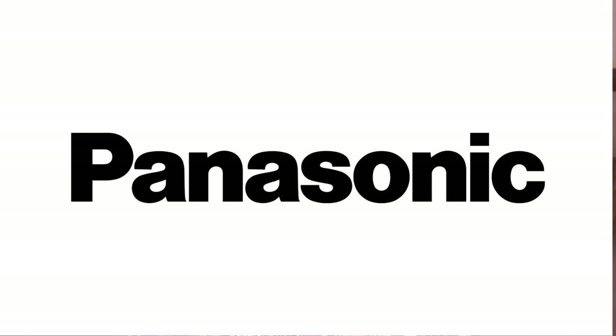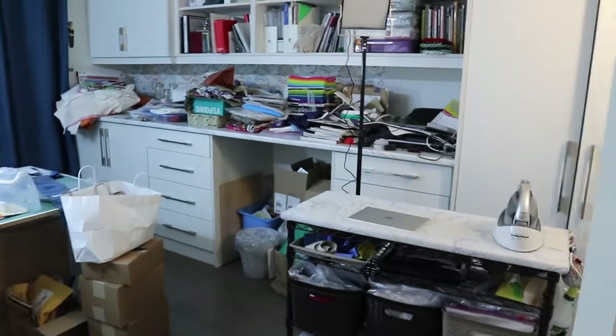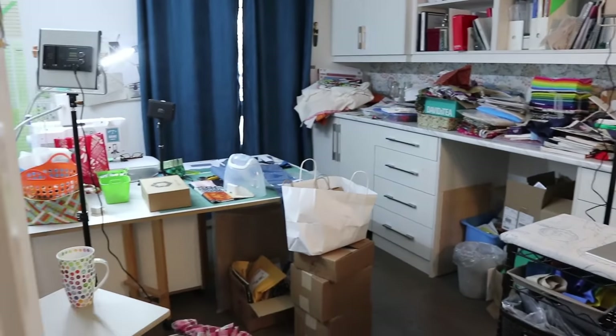I want to thank Panasonic for sponsoring this video. So many people have asked to see my sewing space. Well, today's the day and it sure isn't pretty. So I need to purge, plan, and reorganize, but not necessarily in that order. Stick with me and I'll show you how I do it.